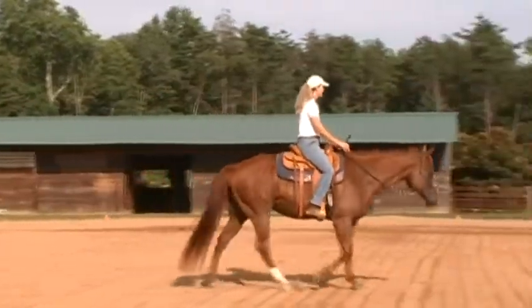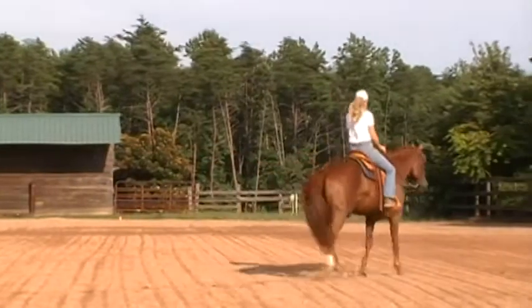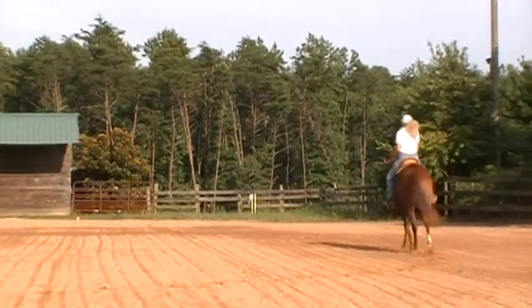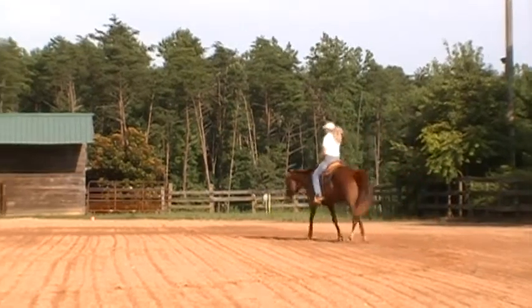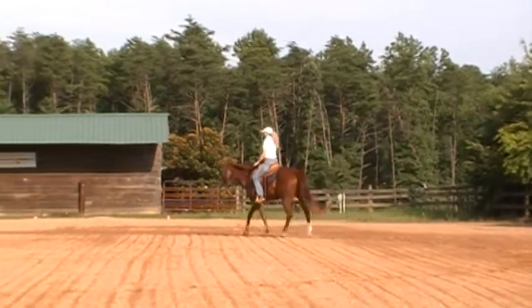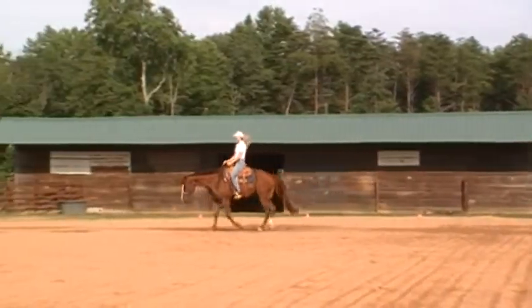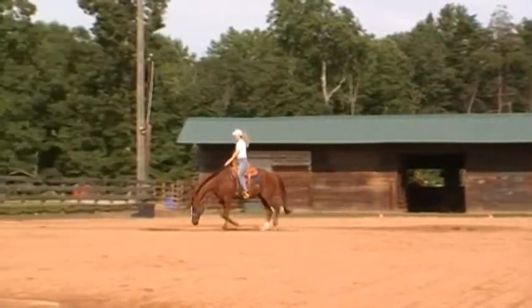As you can see, he just wants to jog around at a nice, calm, even pace. To his right there are his pasture mates, and right behind us is his barn — you can see it's got a big gaping door open, and he's not trying to drag me there. That's wonderful.